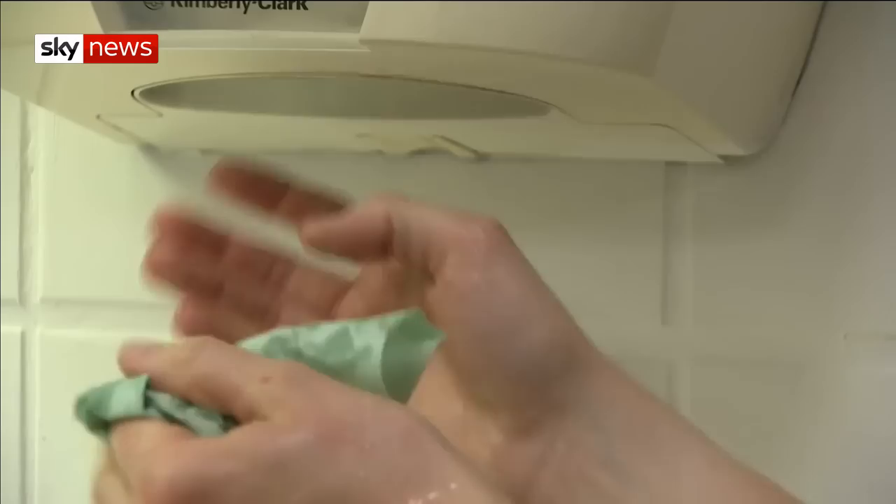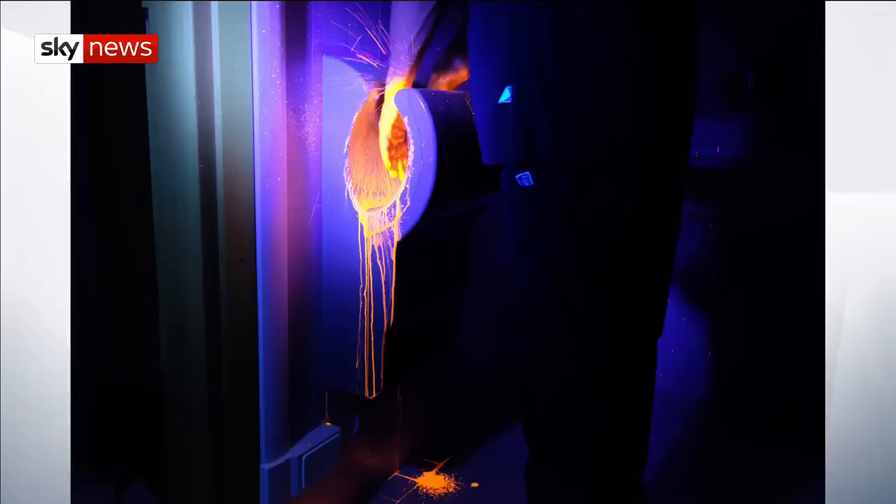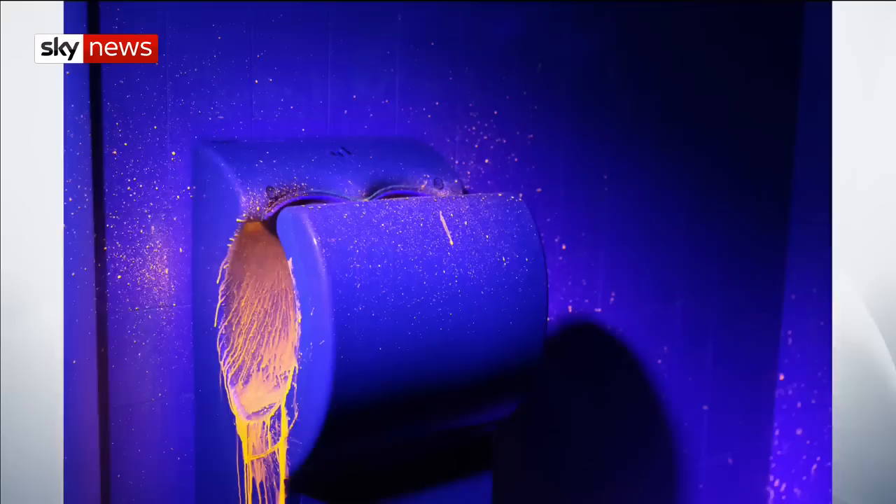But paper towels are said to absorb the water and microbes instead. A study carried out in three hospitals revealed that bacterial contamination was significantly higher on the days hand dryers were used instead of the disposable tissue.